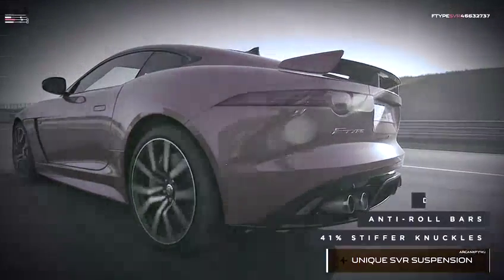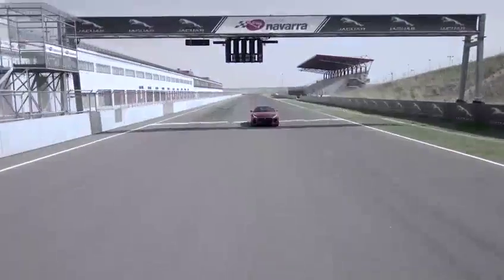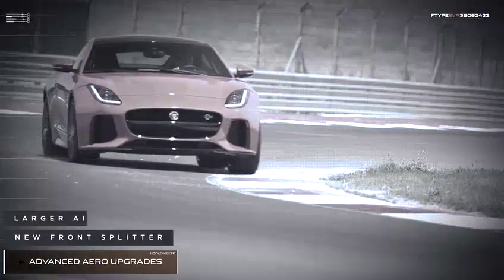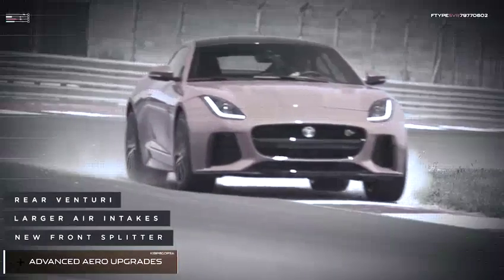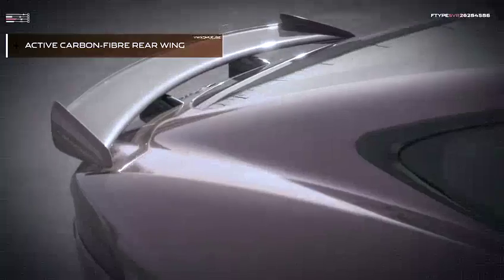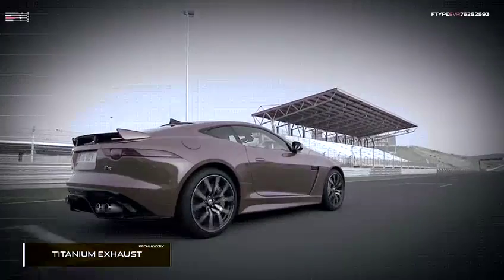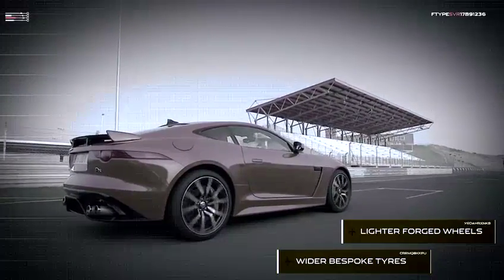A car that can go from 0 to 100 km per hour in 3.7 seconds, while achieving a top speed of 322 km per hour for the coupe — that's 200 miles per hour. The powerhouse behind those impressive numbers is a supercharged 5.0-litre V8, producing 575 brake horsepower and 700 Nm of torque.